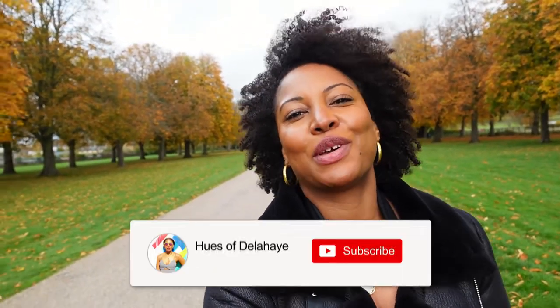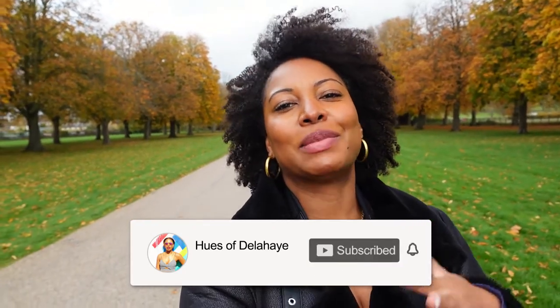Welcome to my channel, my name is Donna Kate Delahaye from the blog hereswithdelahaye.com, and today I'm taking you to Windsor to see some of the cool things that you can do on a day trip to Windsor from London.